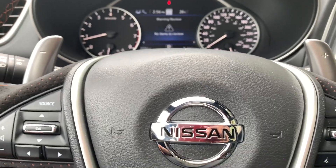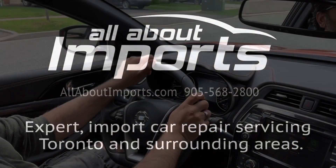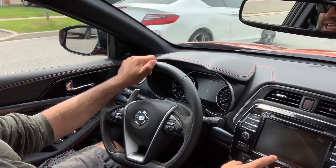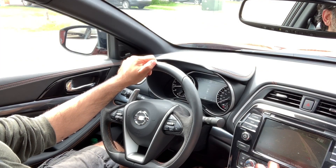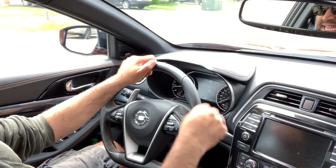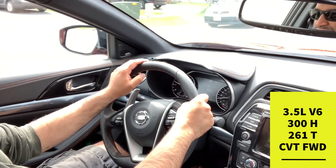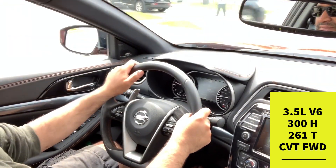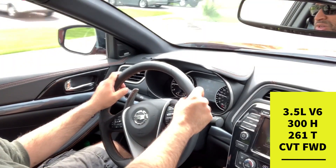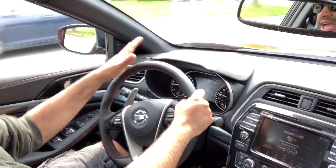In the driving portion, one irk is the lack of a 360-degree camera — it's only on the Platinum trim, not the SR. The 3.5-liter V6 produces 300 horsepower and 261 lb-ft of torque, running through the front wheels. There's no replacement for displacement.